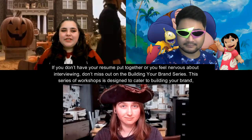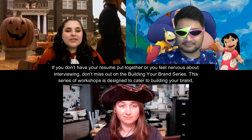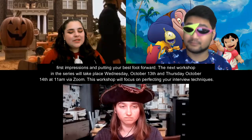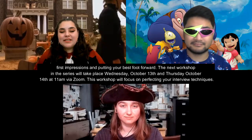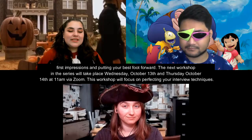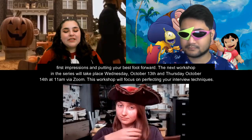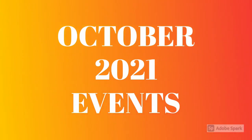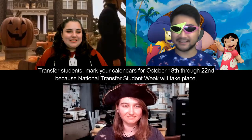If you don't have your resume put together, or you feel nervous about interviewing, don't miss out on the Building Your Brand series. This series of workshops is designed to cater to building your brand, first impressions, and putting your best foot forward. The next workshop will take place Wednesday, October 13th and Thursday, October 14th at 11 a.m. via Zoom, focusing on perfecting your interview techniques so you'll be ready for all the job fairs.